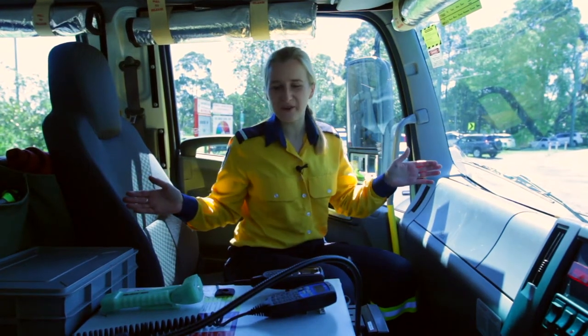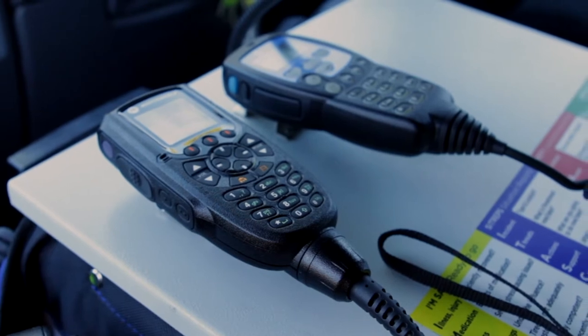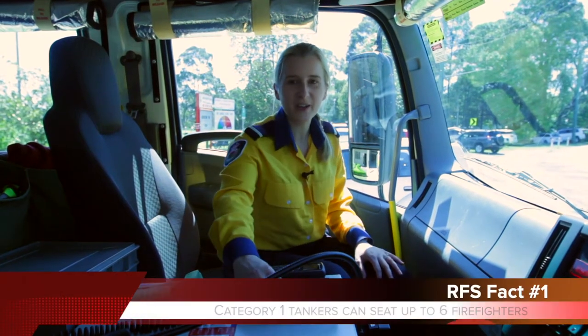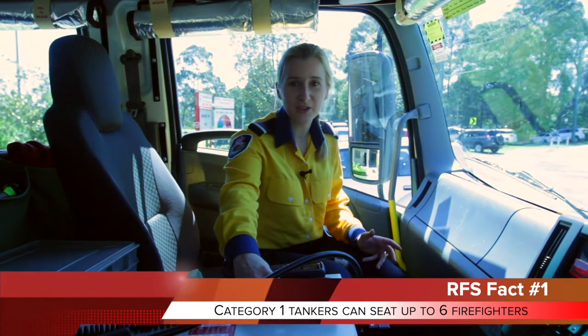Welcome to the inside of Arcadia One Bravo. We have two radios. One is our GRN, which connects to our main communication centre. The second radio is our fire ground radio, which we use for tactical communications truck to truck.